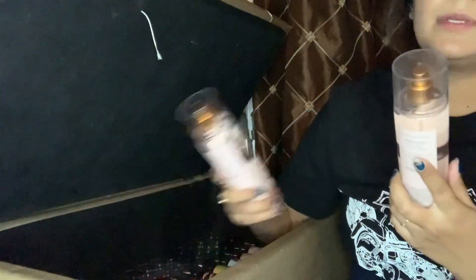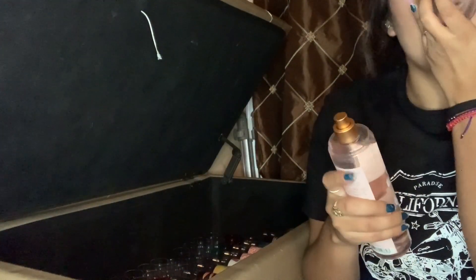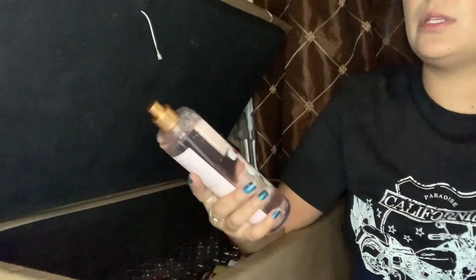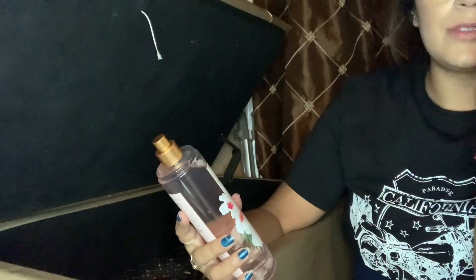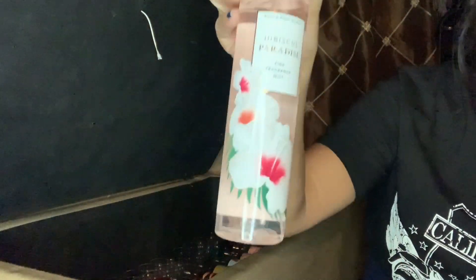I have the new packaging of Hello Beautiful. I have two of the Hibiscus Paradise. I don't need two — actually, this one smells really good, maybe I do need two? But I have so many. Okay, it smells good but I don't need two. So I'm keeping this one that I sprayed and getting rid of the other one.